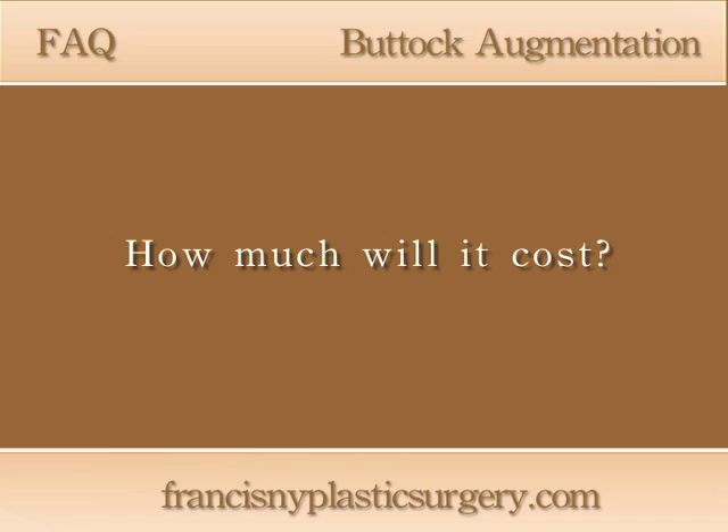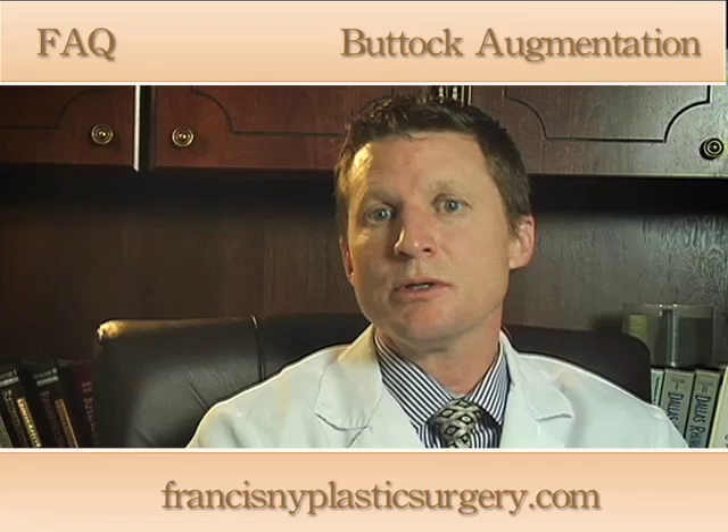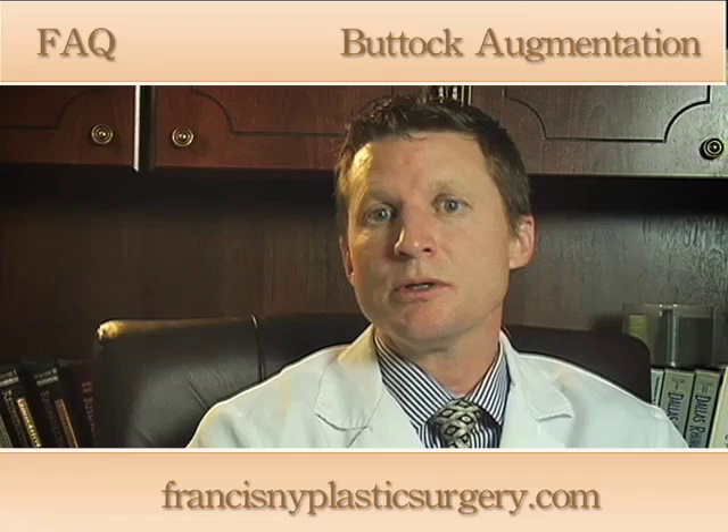The cost for buttock augmentation can vary pretty widely based on the type of procedure chosen, whether that be a fat transfer operation or an implant buttock augmentation. With my office management staff, I sit down in a conference and we determine a price that's appropriate for each individual patient.